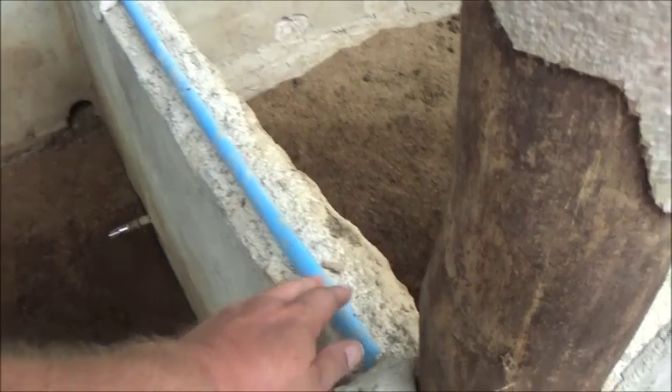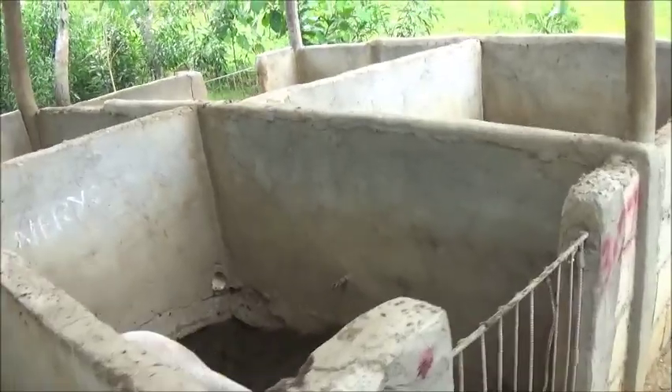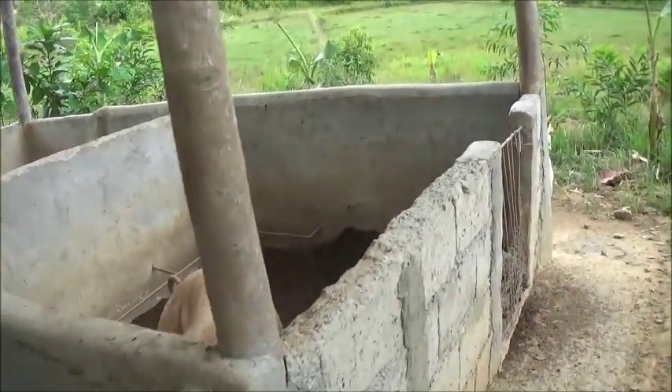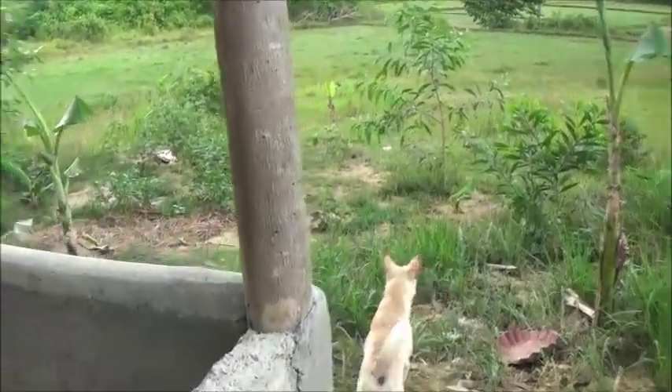Probably should encase this in concrete as well. Pigs being what they are, they'll destroy that. Oh, that's what I forgot — I'm going to go up and get that spray.